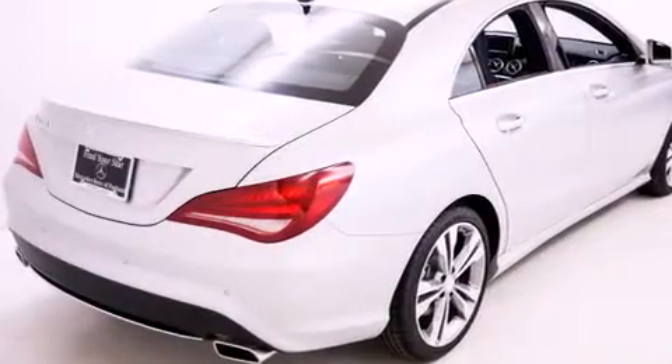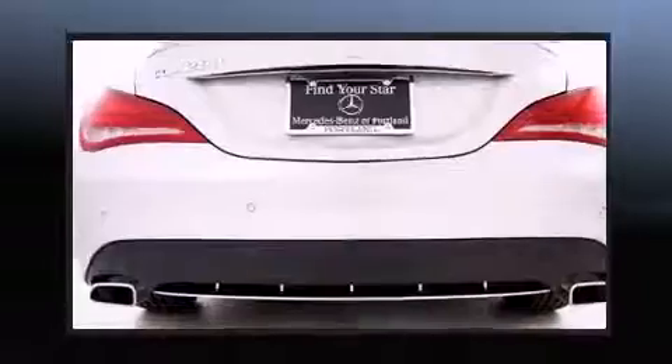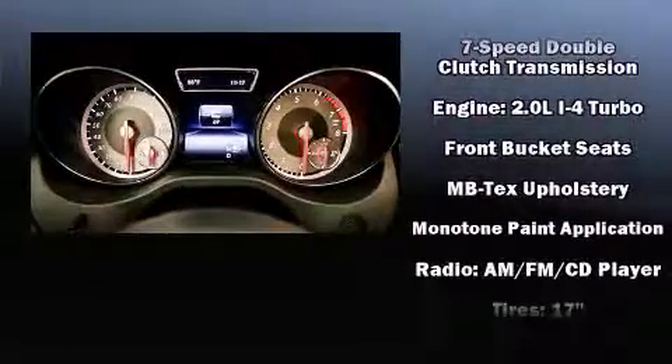Mercedes-Benz prioritized comfort and style by including one-touch window functionality, a power seat, a trip computer, fully automatic headlights, and cruise control. Everything is where it ought to be, from the dashboard controls to the door locks and window controls.